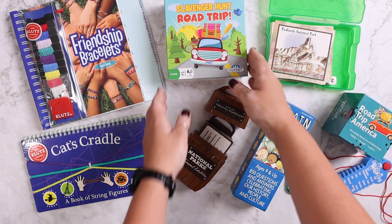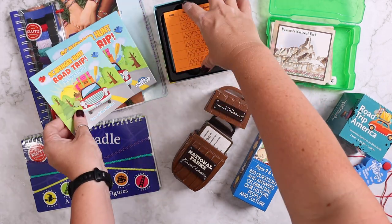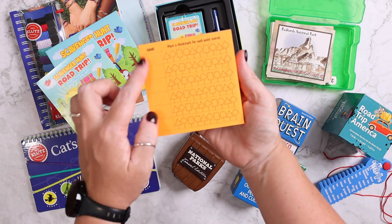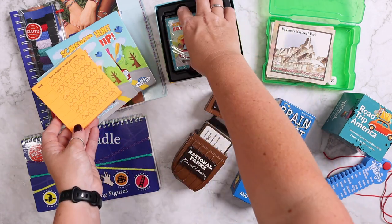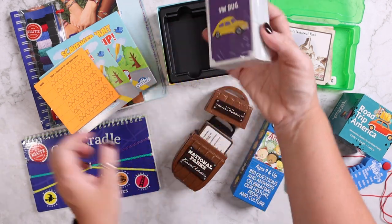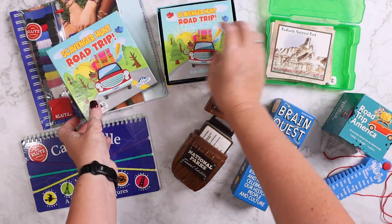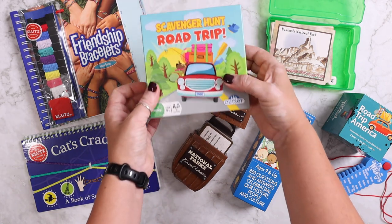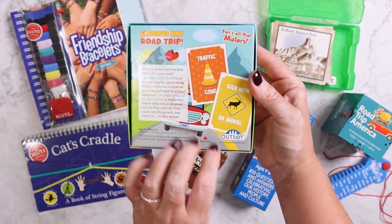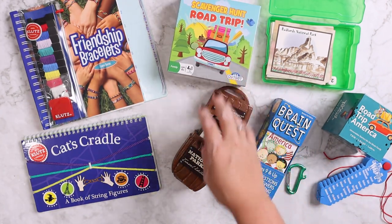We also have the Scavenger Hunt Road Trip game. We haven't played this one before. You have a little score sheet where you put a name and a check mark, and then you have a huge deck of cards with all different images. Emily will keep score for all of us and it's basically whoever can find or spot the different things — like a sign with an animal, or a traffic cone. So again, a way to make it where you're participating versus being passive.